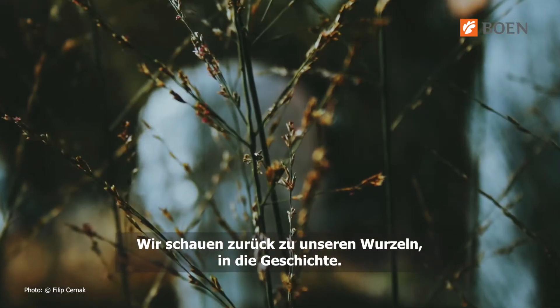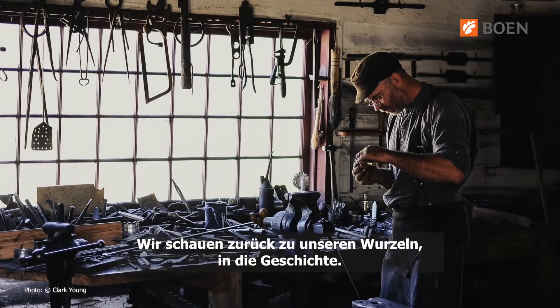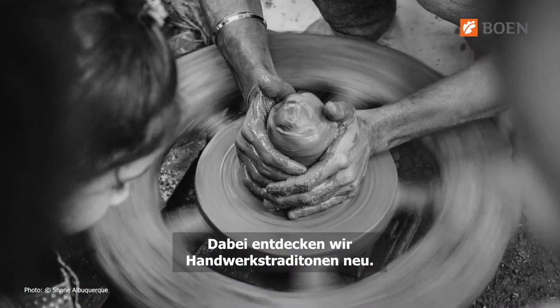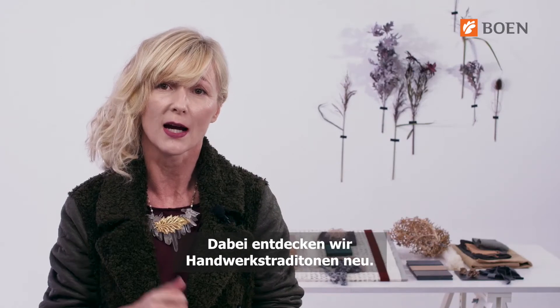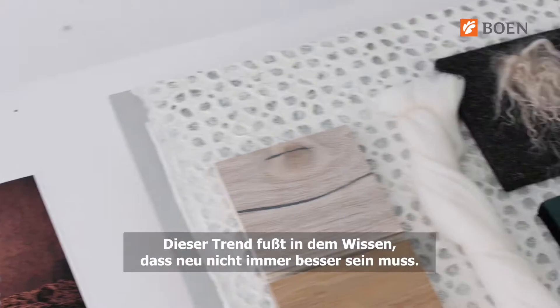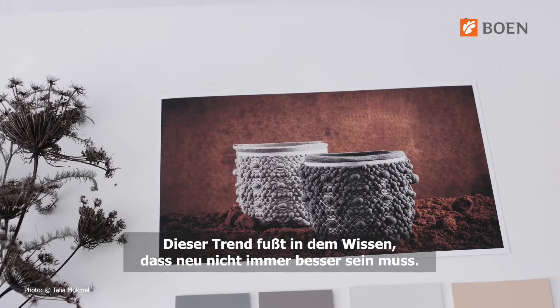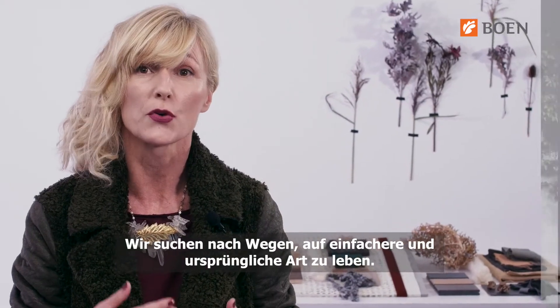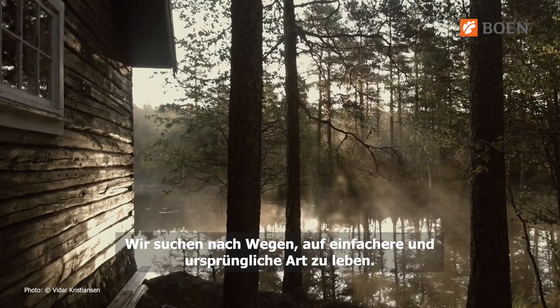Looking back at our roots as humans and also looking back into history and the many forgotten crafts, with this trend we dig into the archives of mankind whilst keeping in mind that new is not always better. To an even greater extent we long for a simpler and rather native way of living.